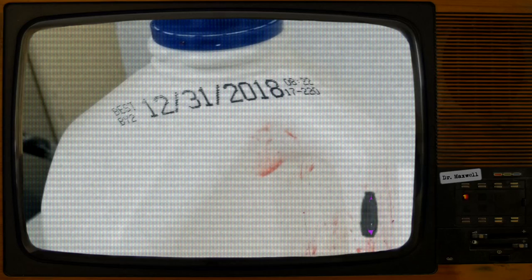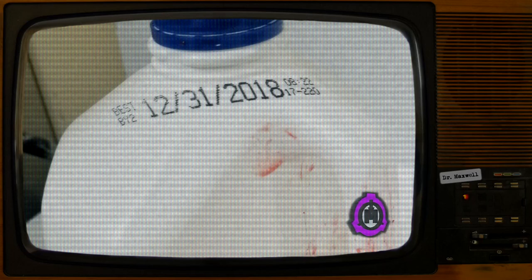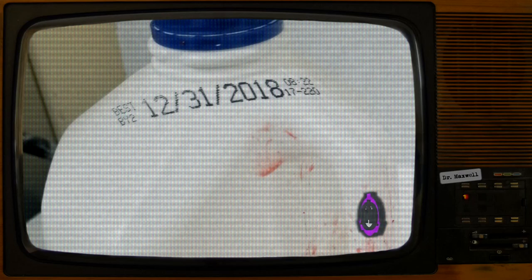SCP-4739 is a 3.8-liter container of 2% reduced-fat milk. The printed expiration date is December 31st, 2018. Whenever an individual attempts to open SCP-4739, it will react violently, inflicting harm upon the handler. The exact method of attack is unpredictable, taking traits from animalistic, pugilistic, to highly destructive directional force.